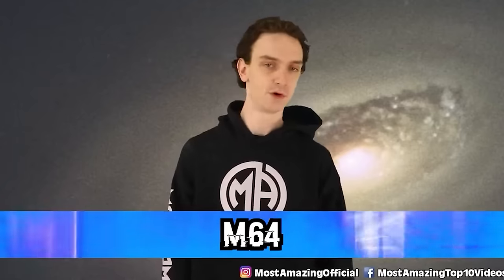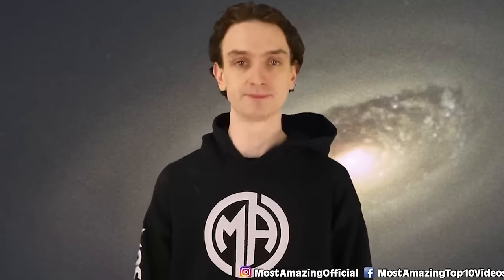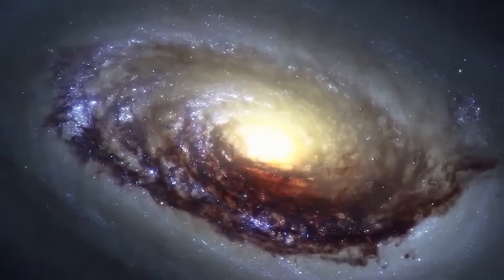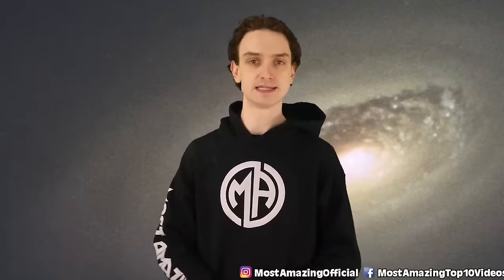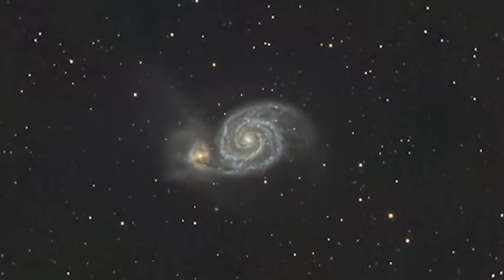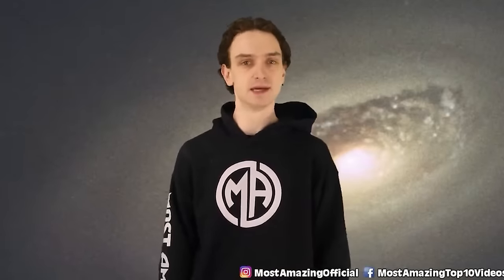Number 5: M64, the Evil Eye Galaxy — also known as the Sleeping Beauty Galaxy. This might be the coolest space photo of all time; it looks like CGI concept art. What makes the M64 galaxy so impressive is the way it moves — gas on the inner galaxy rotates in one direction, and the outer layer spins the opposite way. This is odd behavior for a galaxy. Scientists theorize the Evil Eye Galaxy is the result of two galaxies crashing into one another. We're looking at something 17 million light years away, so this image is actually from a long time ago.